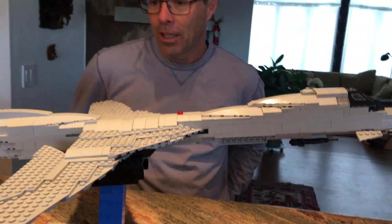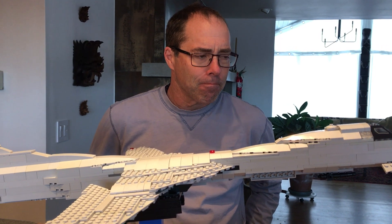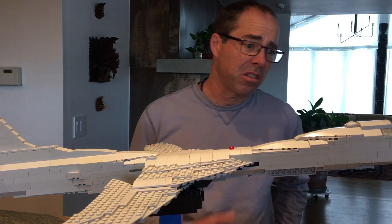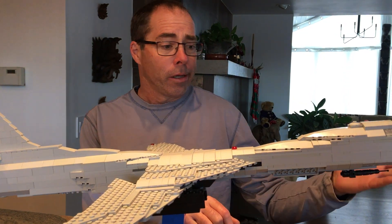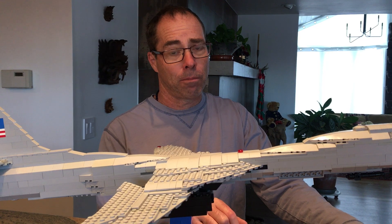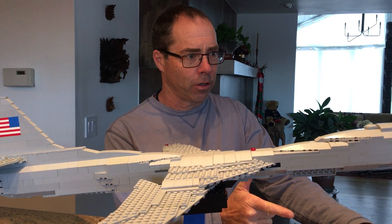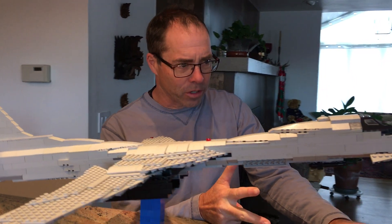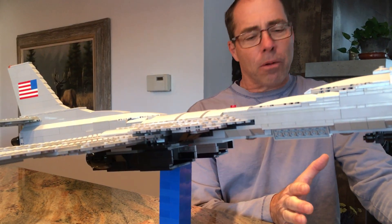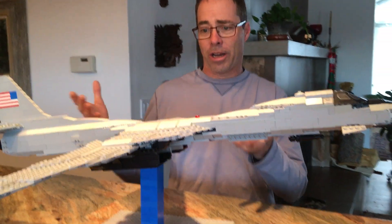This plane goes faster than the speed of sound, but not much faster — 850 miles an hour is its maximum speed. Compare that to 650 miles an hour for the B-52, which can carry more bombs, can go much further, is far more versatile, and does a whole bunch of things this plane can't do. This plane just goes a little faster than the speed of sound, and it's a very sexy-looking airplane.